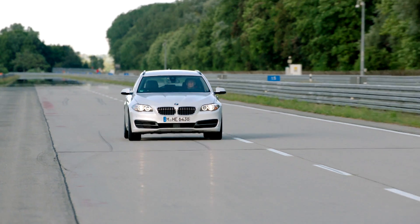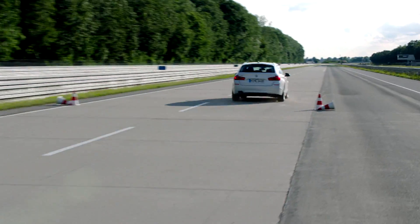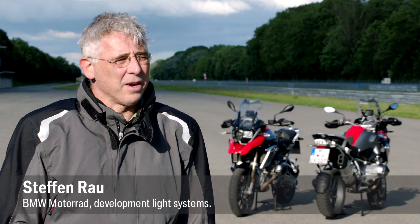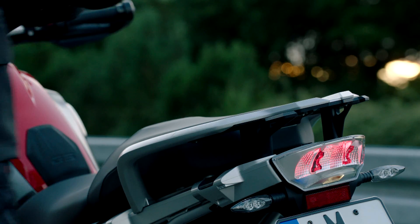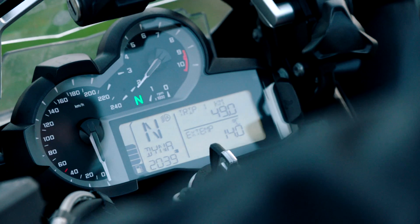This has now been seen by every driver at least once. It's clearly evident when modern vehicles have to brake suddenly because of a dangerous situation. Until recently this safety feature was available only in cars. But now BMW Motorcycles is the first manufacturer to integrate this system into the motorcycle segment. It can warn drivers of following vehicles even better about when the motorcycle in front of them is braking.